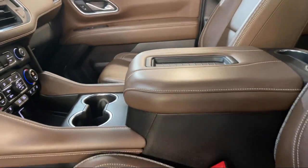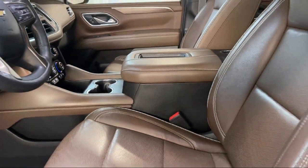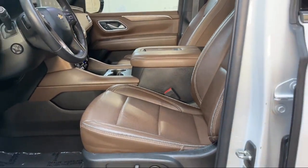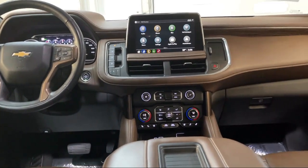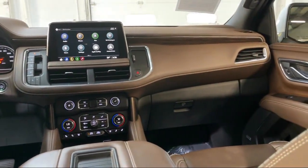Each GM Certified Pre-Owned Vehicle is thoroughly inspected and reconditioned before you buy it. When you pull off the lot, you get a scheduled maintenance program and two factory-backed warranties.